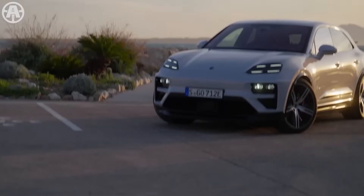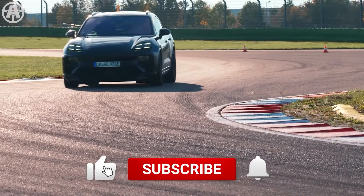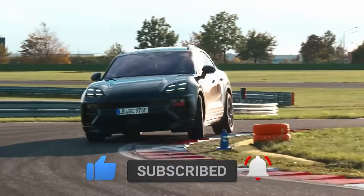In this video, we will look in detail at the new 2024 Porsche Macan. Make sure to subscribe to our channel and press the bell icon to get regular updates. Let's get into the video.